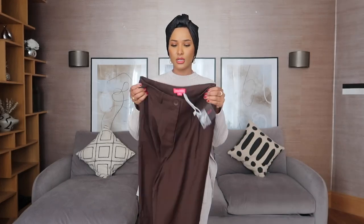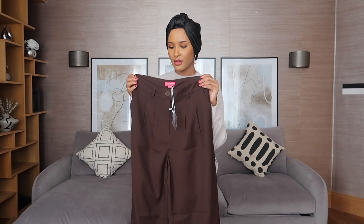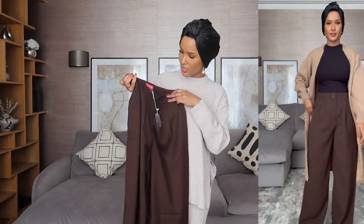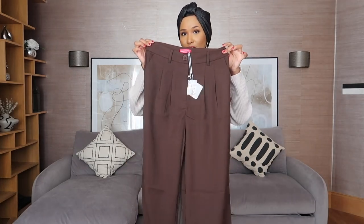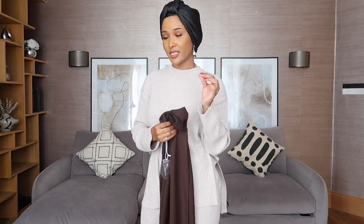I did pick up these chocolate brown wide-legged trousers as well, just to see which I preferred better. Because with online shopping you don't know what the material is going to feel like or look like in person. I picked these up just to compare and whichever one I like best would stay. These are from Urban Threads - I've never heard of Urban Threads before. Let me know what you guys think of these - which do you prefer, this or the other one?